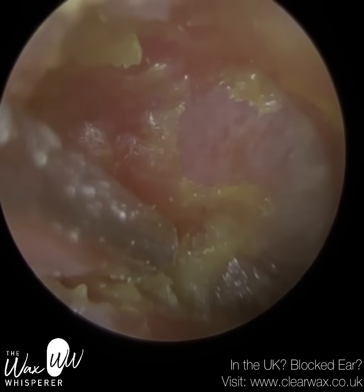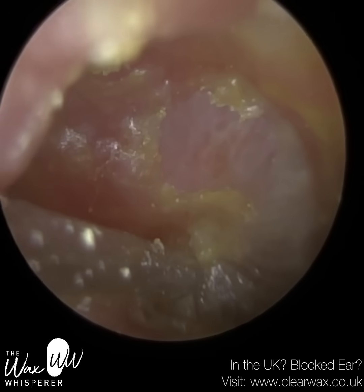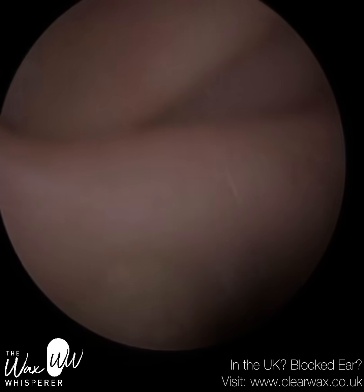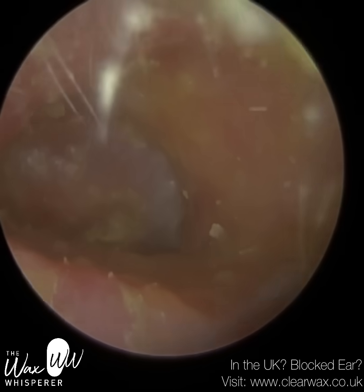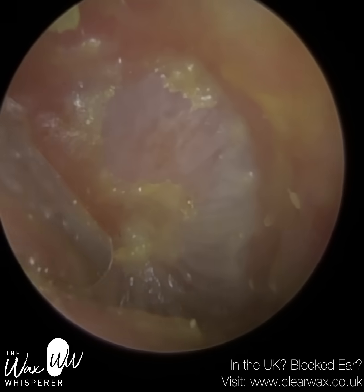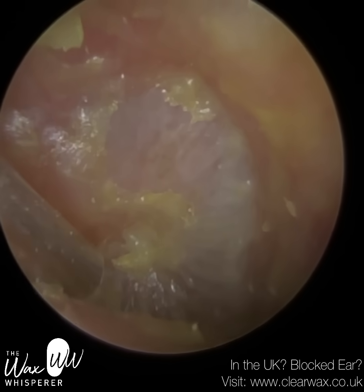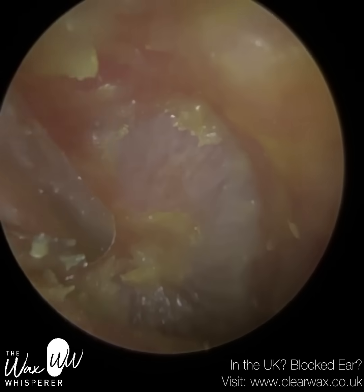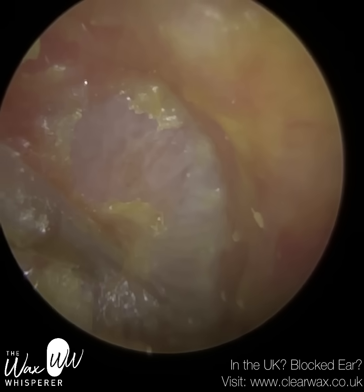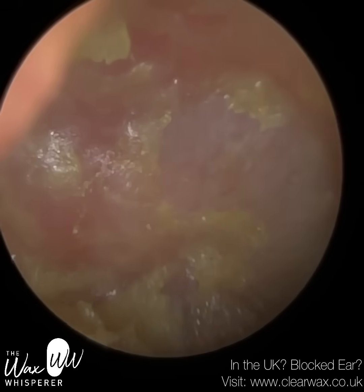With neomycin, it attaches itself to a part of the ribosome which stops the transcription phase of bacterial reproduction. Eventually the bacteria can't reproduce itself and it kind of burns itself out. You can see that swelling to the left — I'm just trying to go around that, which is quite difficult. Key points for the patient: avoid water entering the ear, as water will cause this infection to get worse. Bacteria love a warm, damp, moist environment — in fact, it was probably water that triggered this patient's ear infection in the first instance.